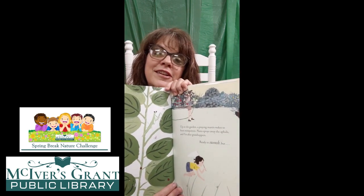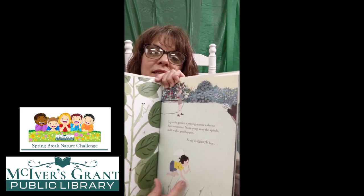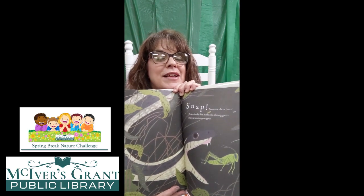Up in the garden, a praying mantis wakes to hunt mosquitoes. Nana sprays away the aphids, and I'm after grasshoppers — ready to swoosh. But there's a praying mantis. There's Nana spraying the hose in there, and he's trying to find the grasshopper. Let's turn the page and find out what happens. Snap! Someone else is faster. Down in the dirt, a smooth, shiny garter snake crunches on supper. I don't think I would want to be trying to catch the same grasshopper as a snake, even if it was a little garter snake.